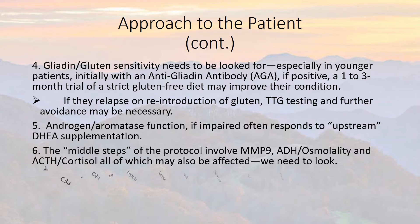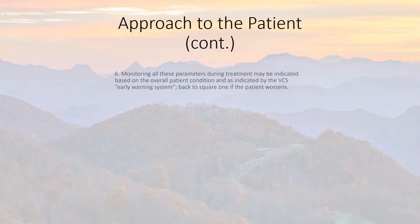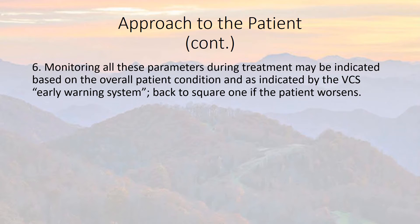This dysregulation is another indication that CIRS is ongoing, and these issues will correct as we get CIRS under control. C3a, C4a, and leptin levels will influence our approach to correcting all these abnormal markers. Monitoring all these parameters during treatment is indicated based on overall patient condition and as flagged by the VCS early warning system.